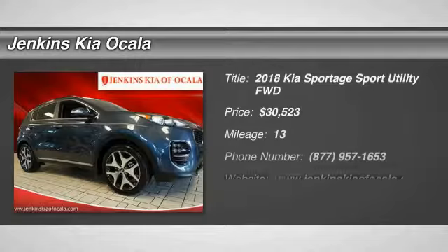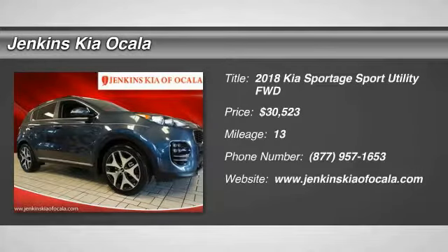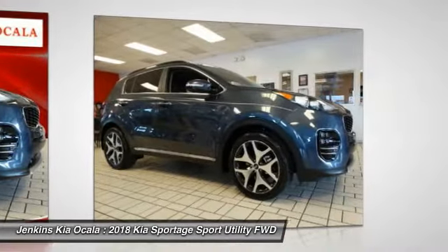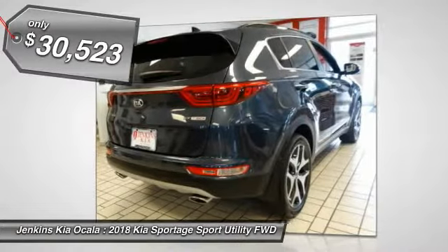Take a ride in the 2018 Sportage. With its sleek and stylish exterior and its roomy, feature-laden interior, the Sportage both looks good and performs well on the road, and is priced below $35,000.